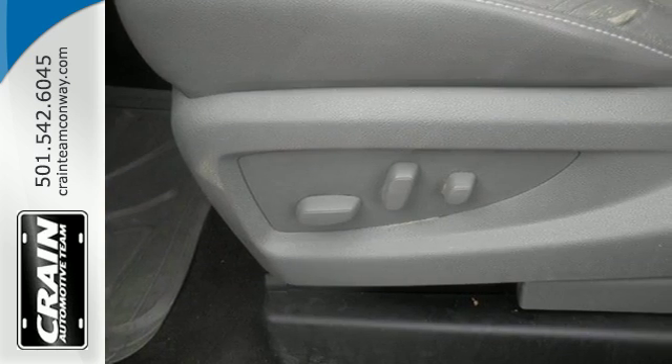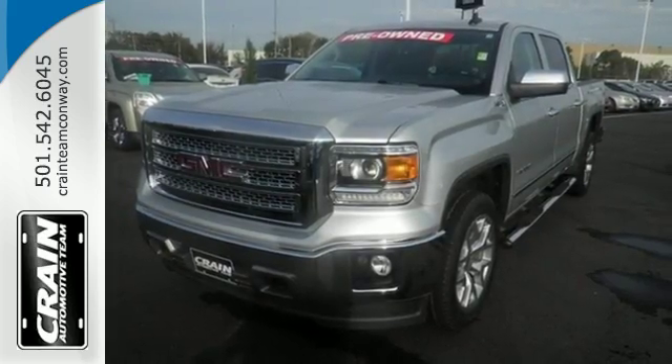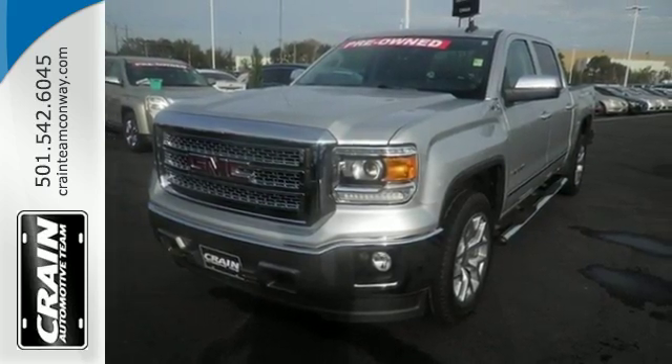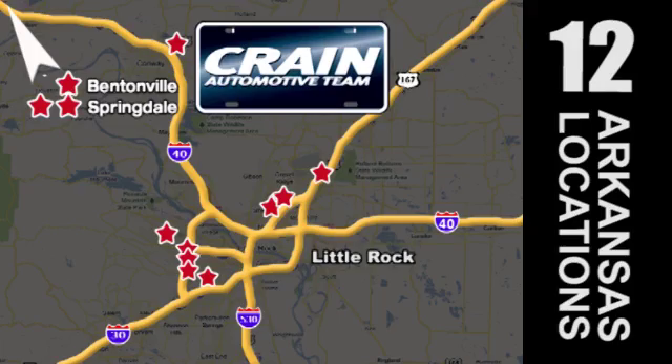What's next? That's for you to decide. See this GMC Sierra 1500 for yourself today. Visit us anytime at crane-team.com. The Crane Team's got them! crane-team.com.